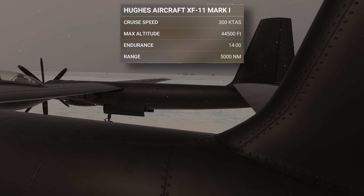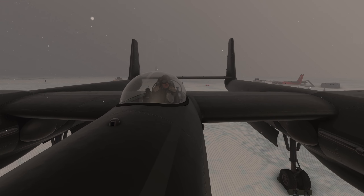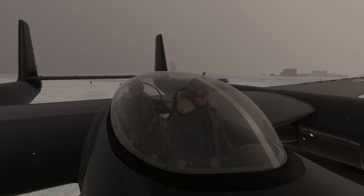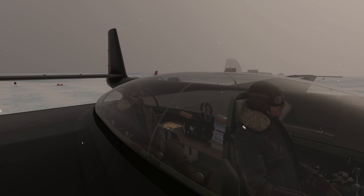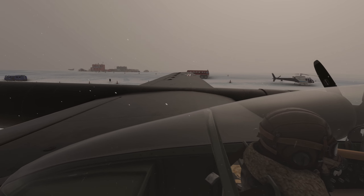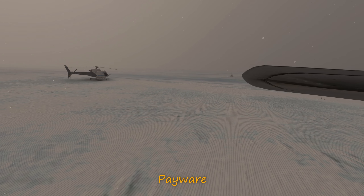Designed to climb to altitudes in excess of 40,000 feet, and thanks to its multiple fuel tanks which are configurable, it has extended range and is no slouch — capable of cruising at over 300 knots. She's exciting to fly: quick on the climb and slow on the roll. You need to have your wits about you, but if this aircraft can't put a smile on your face, well, check your pulse. Due for release early February on flightsim.to.